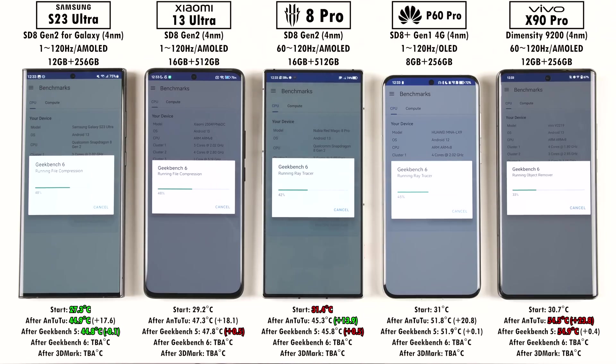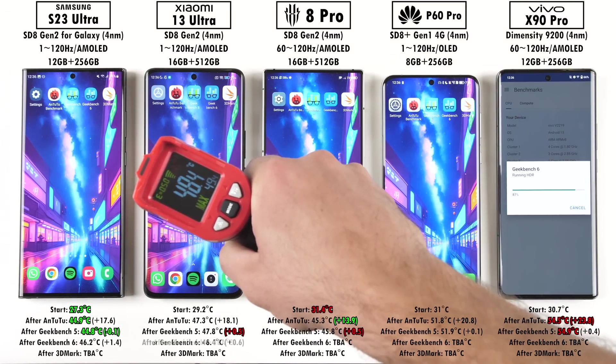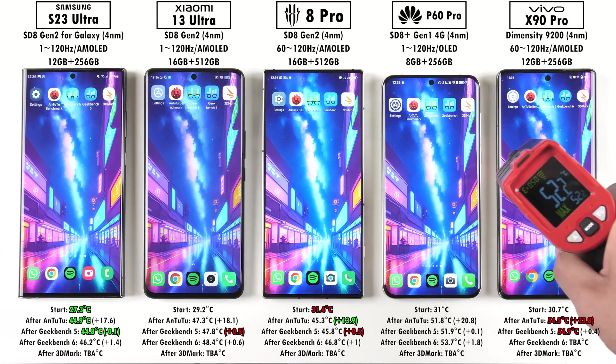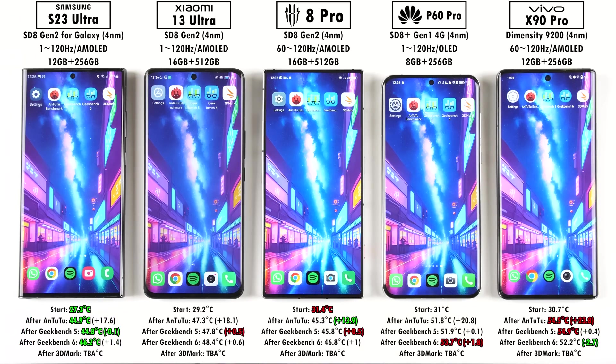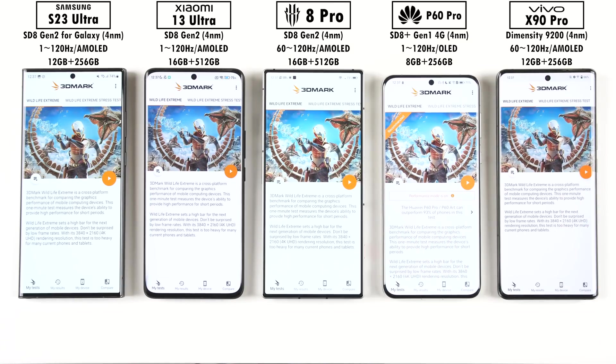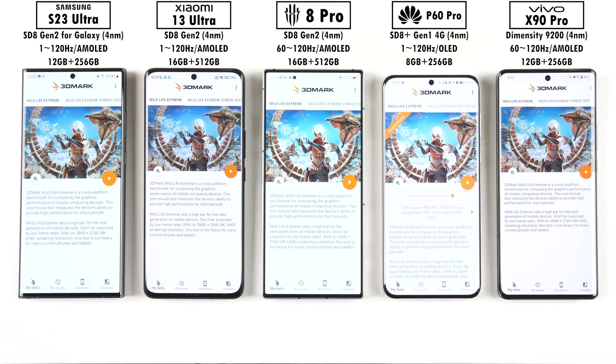Geekbench version 6 is an upgrade to version 5, but you cannot compare the two — they are completely different benchmarks with a changed multi-core process structure. After Geekbench 6, the Samsung was again the coolest. The Vivo went negative in temperature gain, meaning it also throttled, while the Huawei got the hottest and added the most temperature between Geekbench 5 and Geekbench 6.